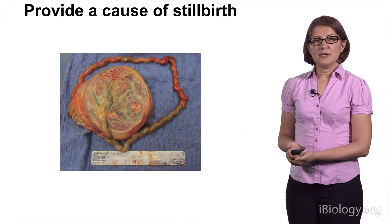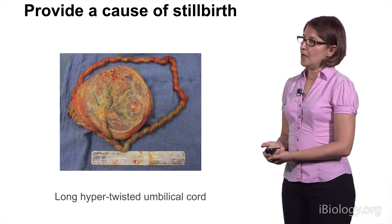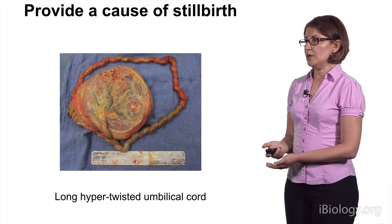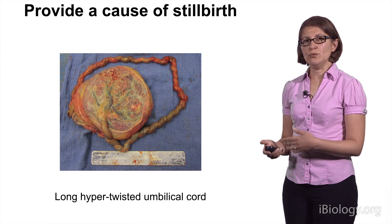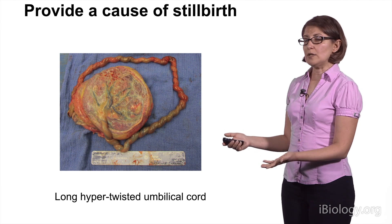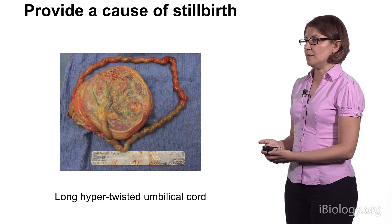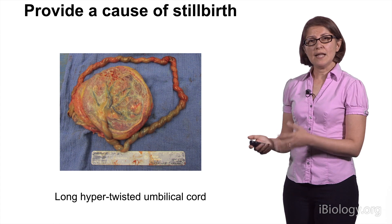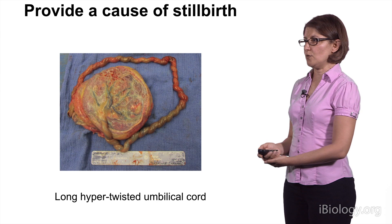Other times, the placenta can provide a cause of stillbirth. In this case, the placenta is shown to have a long, hyper-twisted umbilical cord. Placental exam can give us insight into recurrence of stillbirth in subsequent pregnancies. Because the length of the cord is at least partly determined by genetics, this woman is at a slightly increased risk of having stillbirth due to a long cord in a subsequent pregnancy.